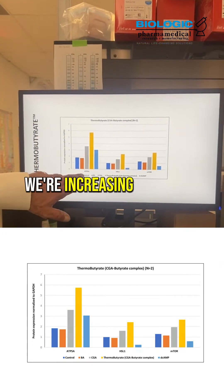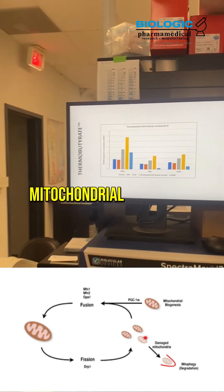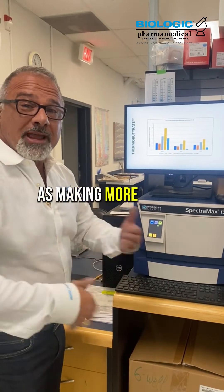We're increasing levels of ATP5A, which indicates mitochondrial biogenesis and mitochondrial activity. It means your mitochondria — the powerhouses of the cell — is making more energy.